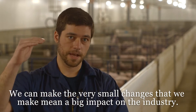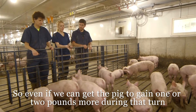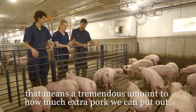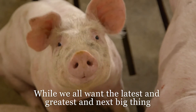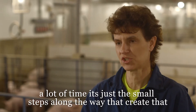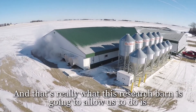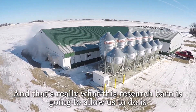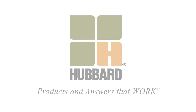That means a big impact in the industry. So even if we can get the pig to gain one or two pounds more during that turn, that means a tremendous amount to how much extra pork we can put out. Why we all want the latest and greatest and next big thing, a lot of times it's just the small steps along the way that create that. And that's really what this research barn is going to allow us to do — is to not only track big changes, but to track those little changes too.